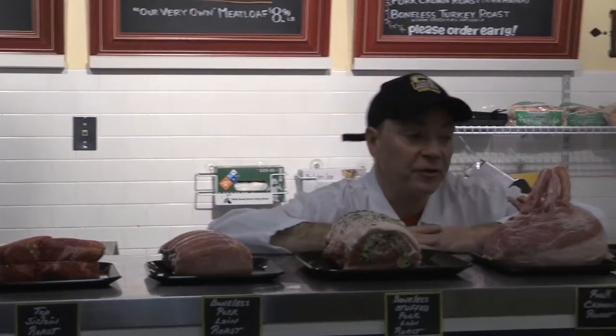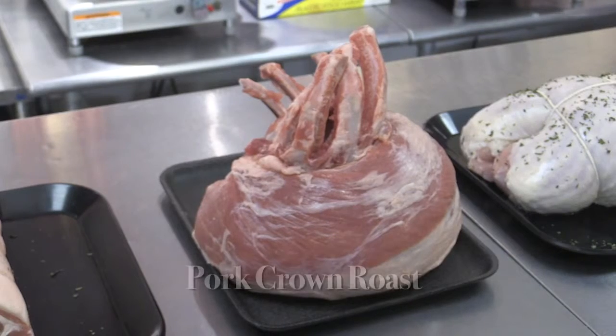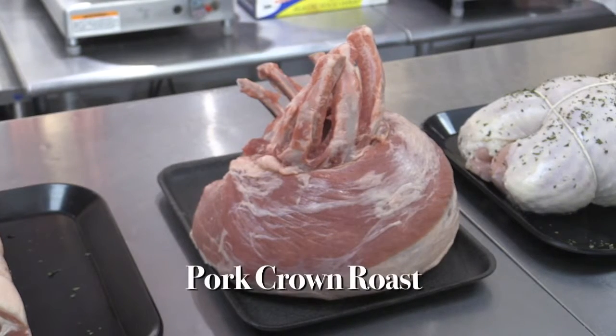Next in line, finishing out our pork offerings, is our pork crown roast. It's a ten-rib minimum. When you're considering something like this, you probably want to consider one to two ribs per adult portion.